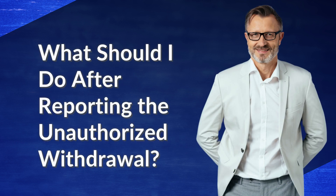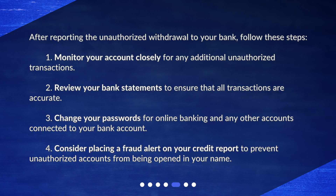What should I do after reporting the unauthorized withdrawal? After reporting it to your bank, follow these steps: monitor your account closely for any additional unauthorized transactions; review your bank statements to ensure that all transactions are accurate; change your passwords for online banking and any other accounts connected to your bank account; and consider placing a fraud alert on your credit report to prevent unauthorized accounts from being opened in your name.